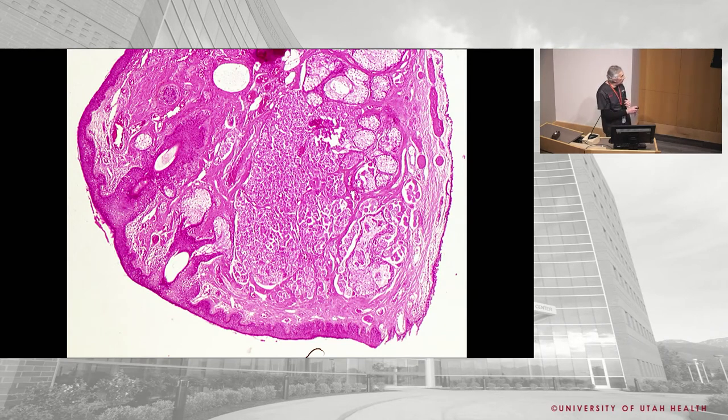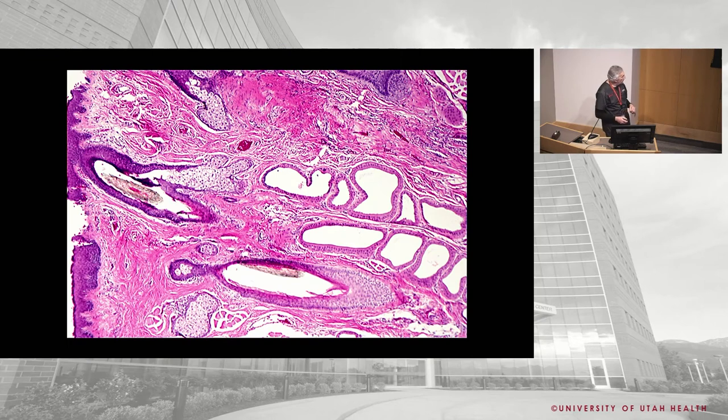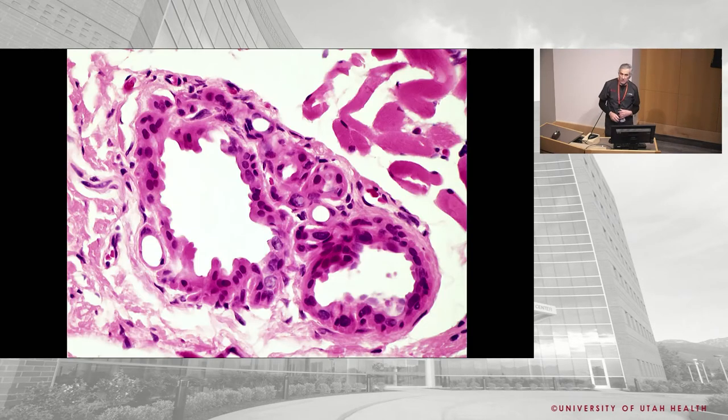Eyelash follicles are really deep. If someone has trichiasis with lashes turning in, you can't just pluck them — they grow right back. To kill the follicle you have to go all the way down to its base, which can be at the top of the tarsus. Posteriorly, the meibomian glands dump into the meibomian orifice on the posterior surface of the lid.